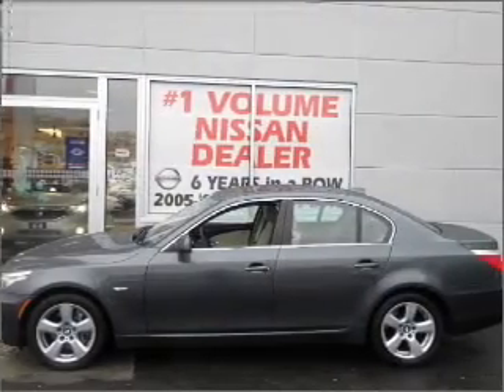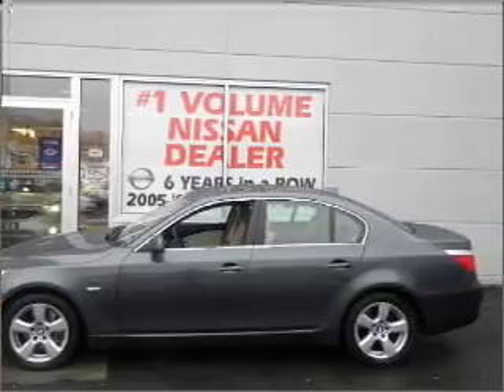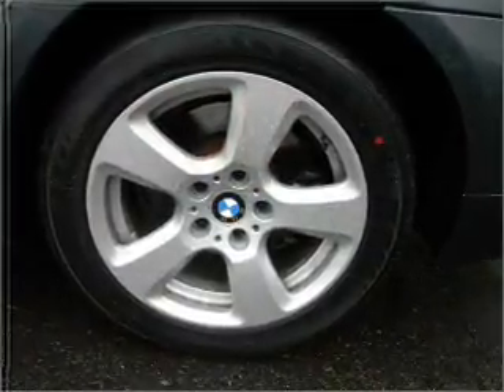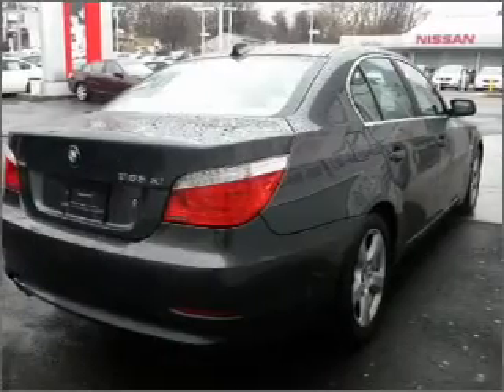Stand out from the crowd with premium wheels. The anti-lock braking system will keep you safe on the road. Let the sunshine in with a sunroof, and memory settings make for a more comfortable ride.